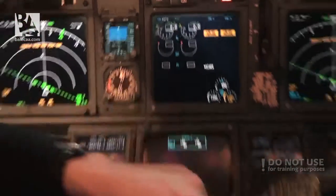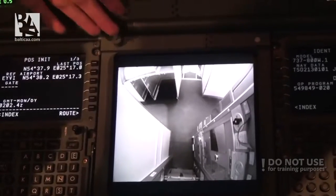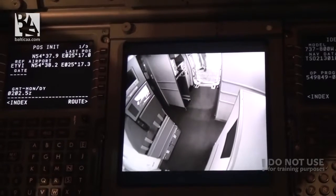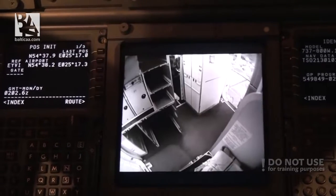We can operate the camera via this switch, select the displays and change the view. If you want you can see it here - this is the left camera, you can see somebody walking there. This is the center camera and this is the right camera.